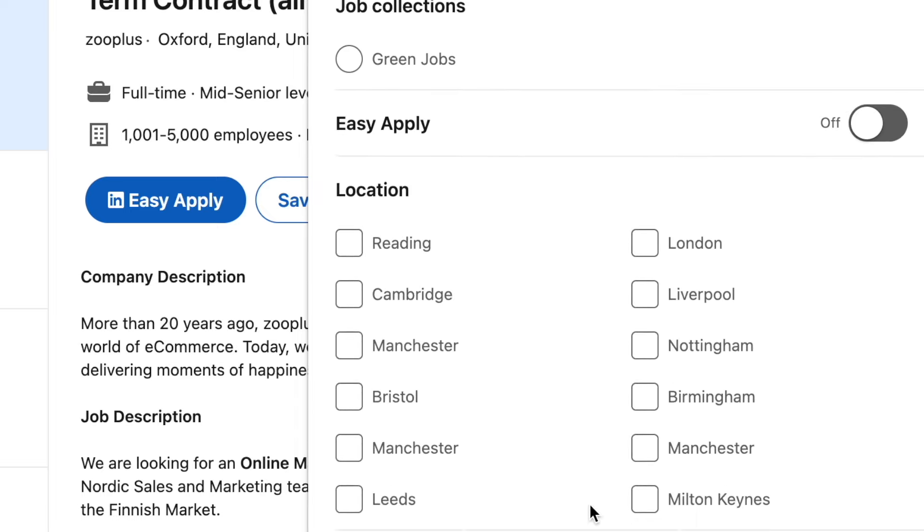You can always increase your search parameters later. Keep filtering your search, adding target job titles and salary ranges, until you are happy. When you are satisfied with your selections, hit Show Results. This will bring up a list of suitable vacancies. Before you go any further, turn Job Alert on. Now whenever a new role matching your criteria becomes available, you'll be notified.